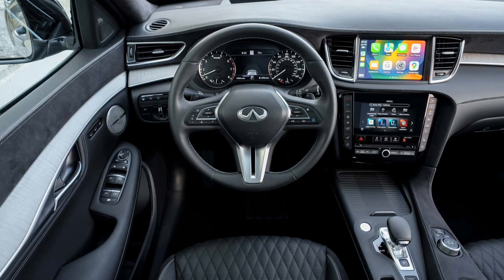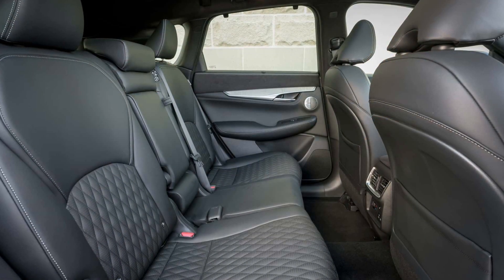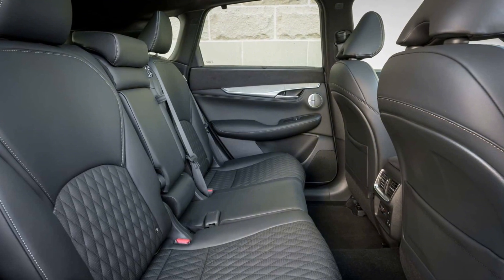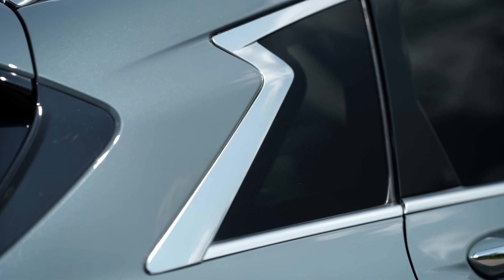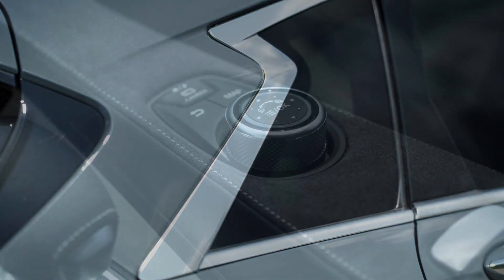Infiniti updated the QX50 standard kit last year, adding remote start functionality, heated outside mirrors, and a frameless rear-view mirror. This year's price hike arrives after Infiniti raised the model's price by up to $1,150, depending on the trim, for the 2023 model year.